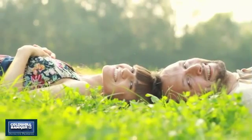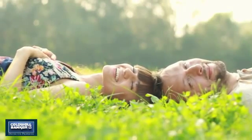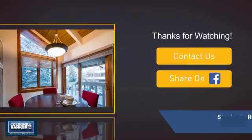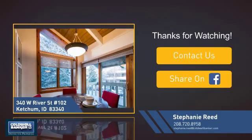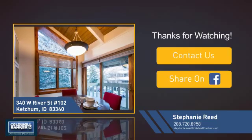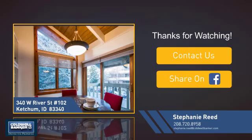All these great features add up to a property that might be not just your next house, but your next home. If you're interested in learning more, click on screen to contact us for more information or share this property with your friends. We look forward to hearing from you. We'll see you next time. Thank you.